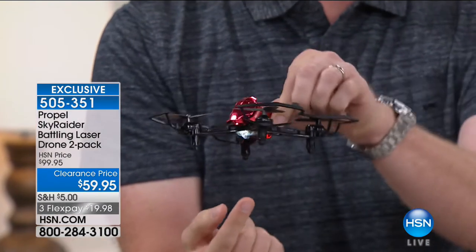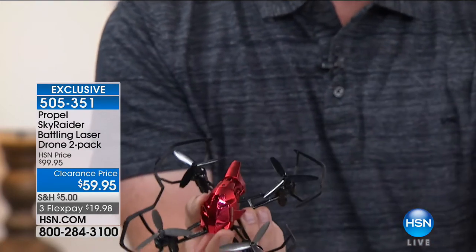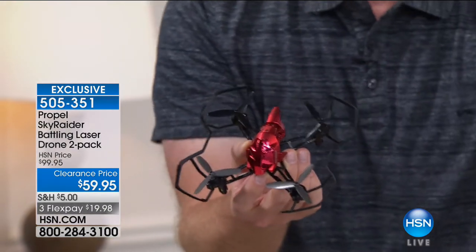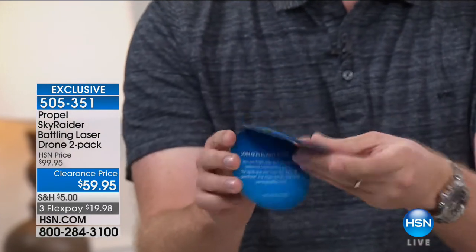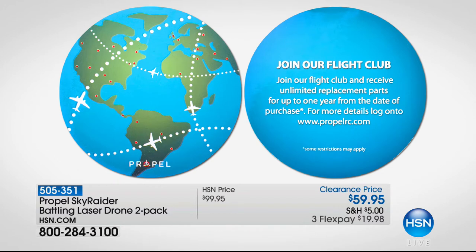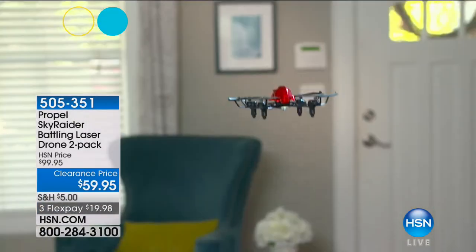It has a propeller guard around the outside and it's designed to crash into things, made out of reinforced plastic. The blade guards are flexible, and the blades themselves are flexible. One of the best things about this product is this little card — when you purchase it, it allows you to join the Propel Flight Club. That means for the next year, if you need replacement parts — replacement battery, replacement wings, anything — they send your replacement parts, as many as you need, for the entire year.